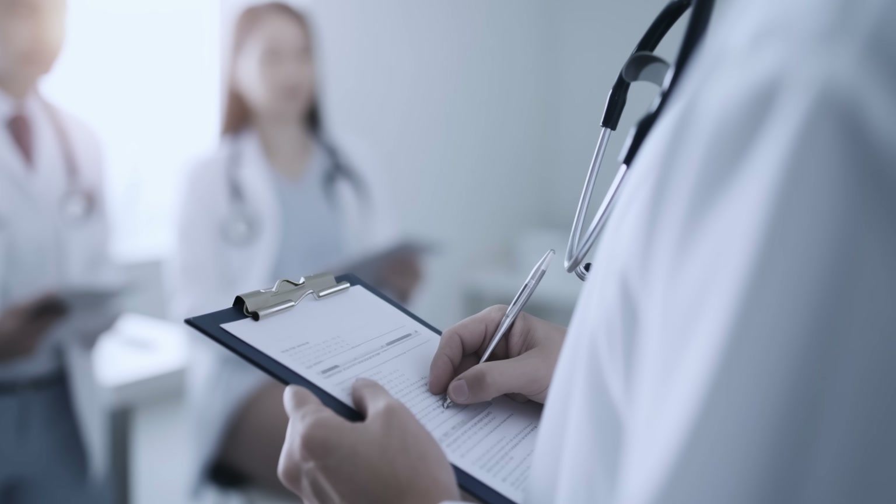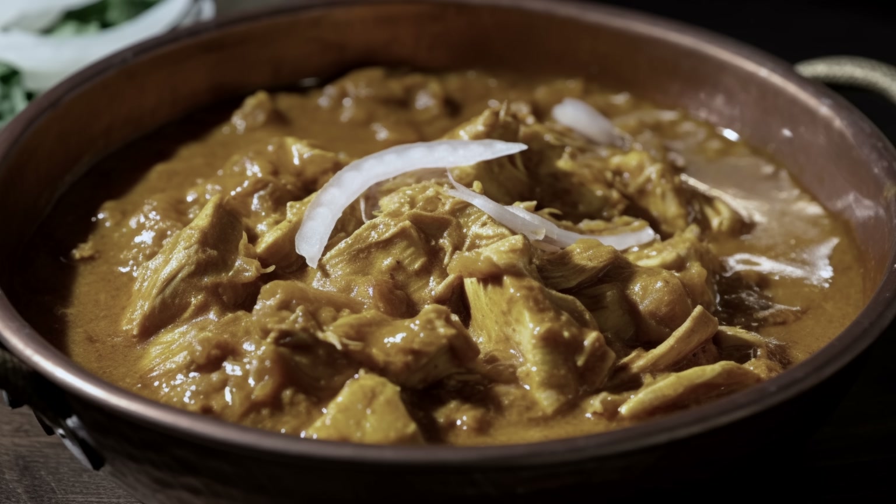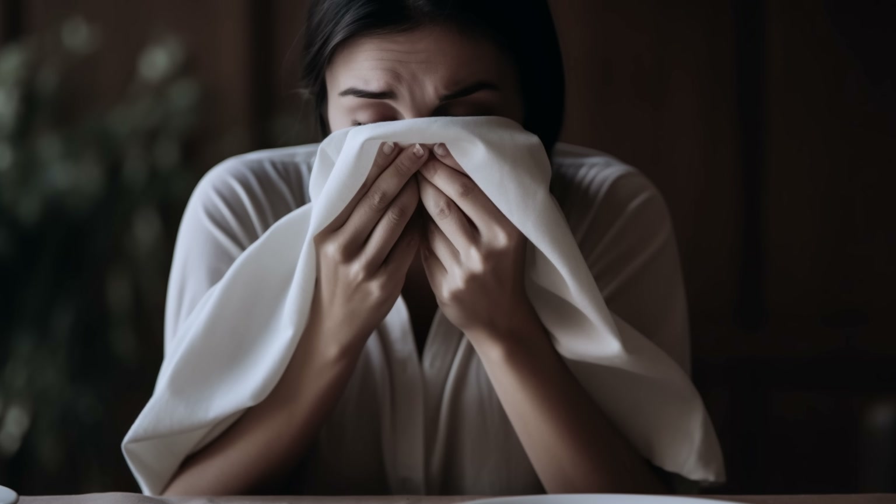In November of 2020, a family in Japan showed up at the ER with a sudden onset of nausea and vomiting. A patient history revealed they had consumed a curry for lunch. When they noticed that the onion in the curry tasted bitter, they immediately spat it out. However, within an hour, their symptoms appeared. Liquid chromatography of the sauce and onions revealed the presence of lycorine, a chemical known to cause vomiting. Unfortunately, this story is one of hundreds, and more are added every single year.